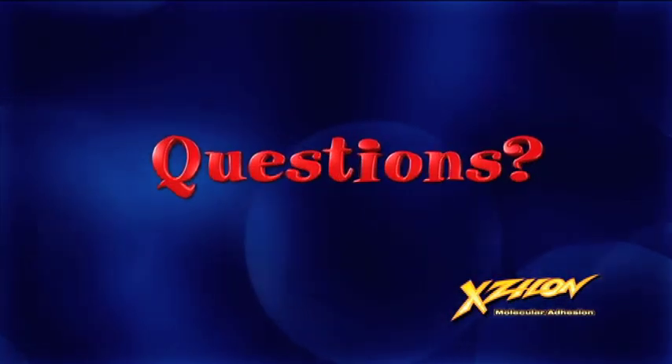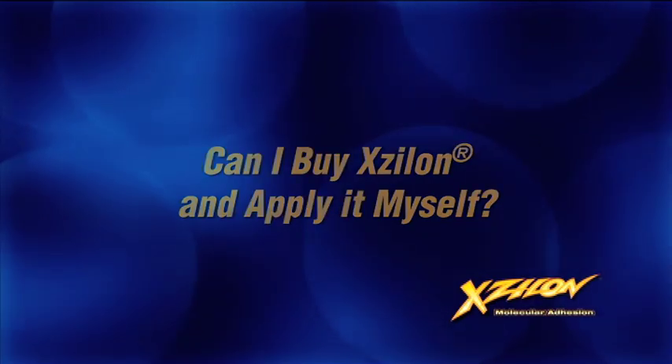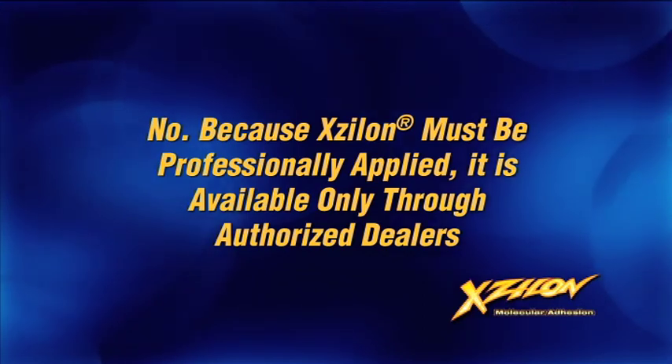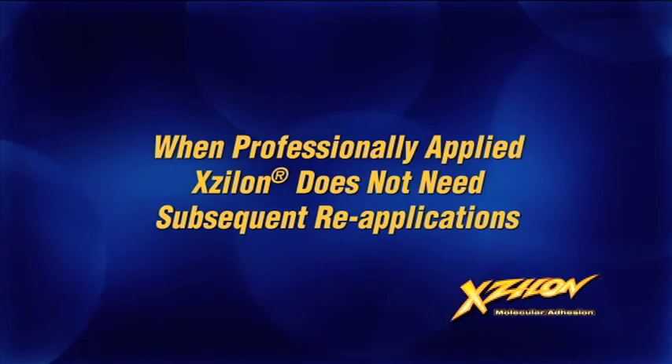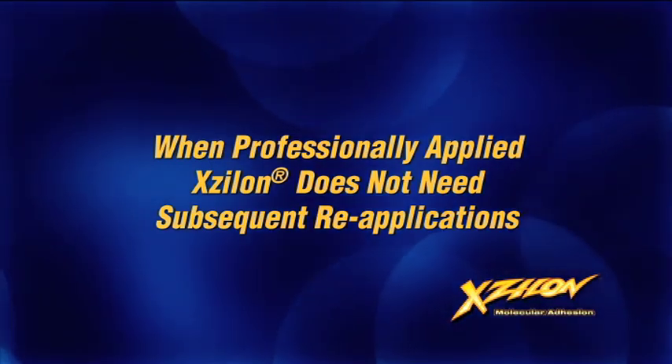No doubt you have questions. You may be wondering whether you can buy Xylon and apply it yourself. No. Because Xylon is not a wax and must be professionally applied, Xylon is available only through authorized dealers. And, once professionally applied, Xylon does not need subsequent reapplications.